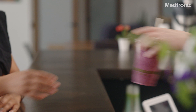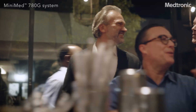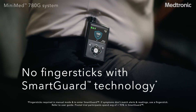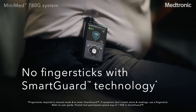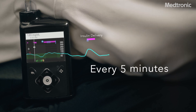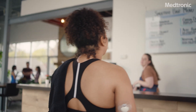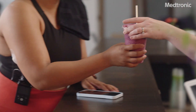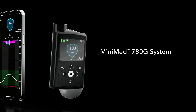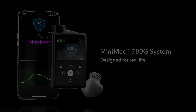When you're living with diabetes, you have to work constantly. Or you can let the MiniMed 780G system do most of the work for you. It's the only system with meal detection technology that automatically adjusts and corrects sugar levels every five minutes. So even if you undercount your carbs or occasionally miss a meal dose, the system helps prevent highs and lows 24/7. The MiniMed 780G system — designed for real life.